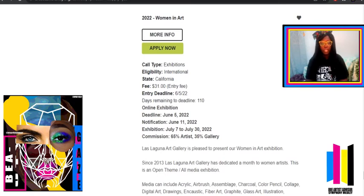The description says it's an online exhibition, deadline is June 5th, notification is June 11th. Usually these notifications will come to your email, so always keep your eyes peeled for your notification letter. The exhibition runs July 7th to July 30th. It also has commissions: if you're able to sell your artwork, you get 65% and the gallery gets 35% — so price your art wisely.